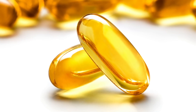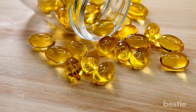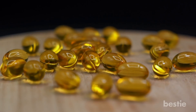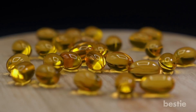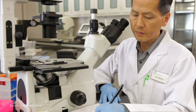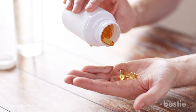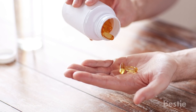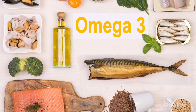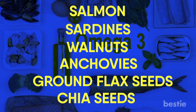Fish Oil Supplement. Fish oil has the all-important omega-3 fatty acids — healthy fats with a range of benefits. Fish oil mainly holds two types of omega-3 fatty acids, EPA and DHA. Studies have shown that having high levels of EPA and DHA in your body can help reduce inflammation, which in turn brings down acne. In a study of 45 participants, those given fish oil supplements every day for 10 weeks showed significant reduction in acne compared to those without supplements. Instead of supplements, you can also get the required EPA and DHA by including salmon, sardines, walnuts, anchovies, ground flax seeds, and chia seeds in your diet.